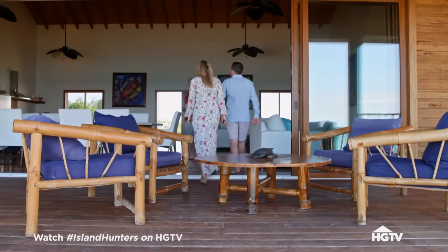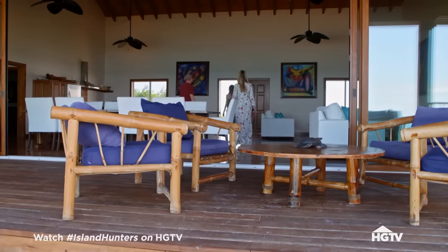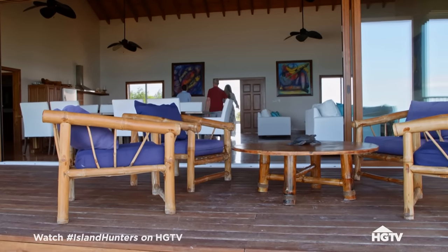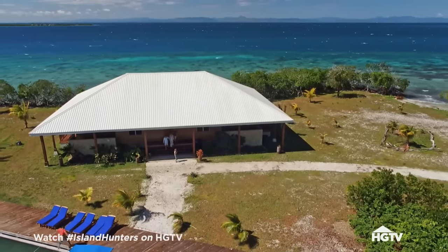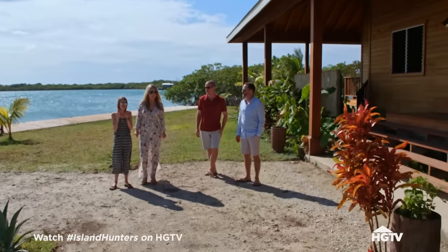What do you guys think so far of North Saddle Cay? I like it a lot. It's not what we had originally envisioned — we're looking forward to everyone being under some common roof or common area, a big family house. This feels a little disjointed for that concept. It just needs a few adjustments.